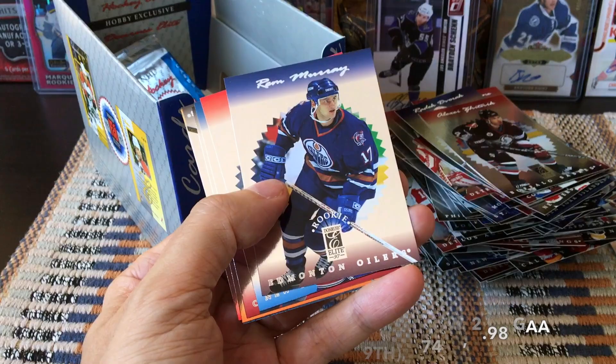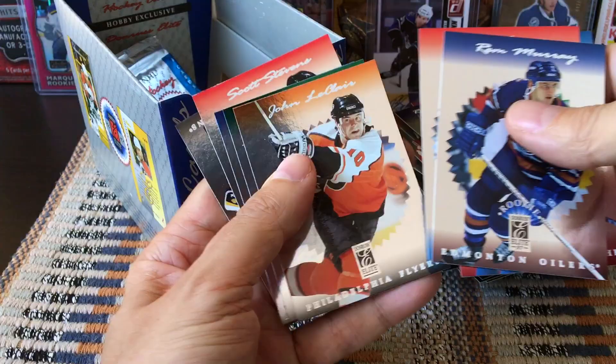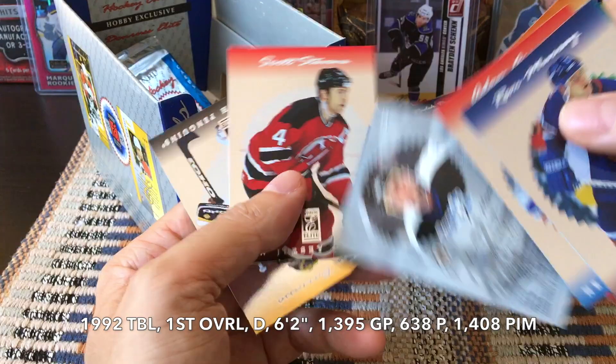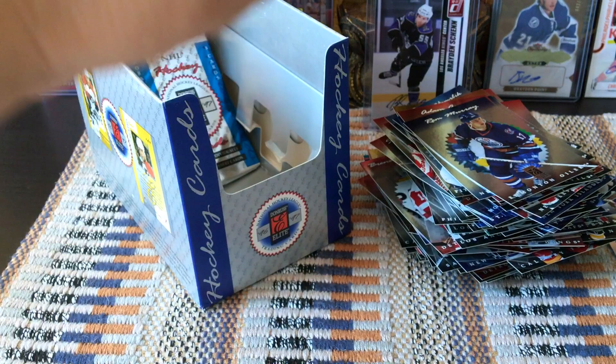This one feels thicker — I don't know why. Let's see: Rem Murray, he was a rookie as well. Adam Graves, Joe Sakic, John LeClair. Andy Moog. Roman Hamrlik — look at that, he also played on the Habs. Scott Stevens and Tom Barrasso — one of the few to have butterfly pads.